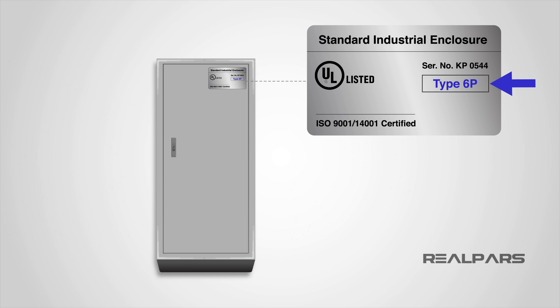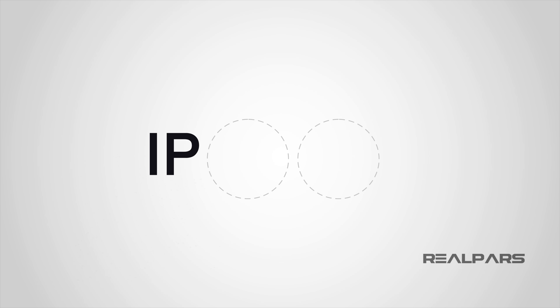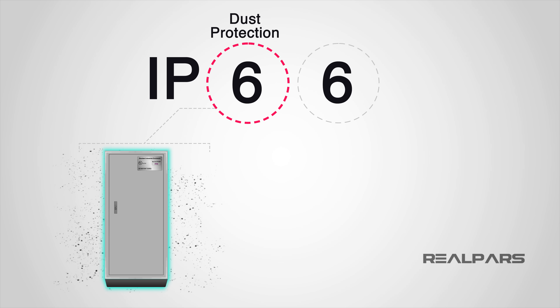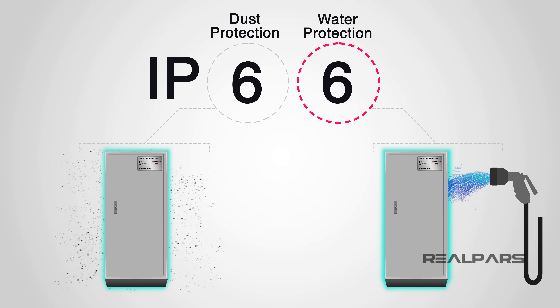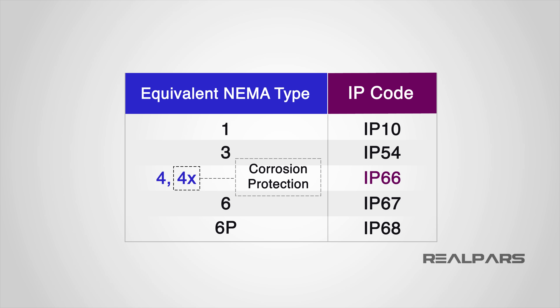The NEMA rating system, just like the IP rating system, allows us to identify an enclosure to suit the environment it is to be installed in. NEMA ratings are used exclusively for enclosures, but IP ratings can be used for all kinds of devices. The IP rating system uses two digits — for example, IP66 — where the first number indicates the level of dust protection (6 means completely protected against dust), and the second number indicates water ingress protection (6 meaning protection against heavy water jet spray). There is no direct conversion between IP and NEMA ratings; however, the level of protection they provide is comparable — NEMA 4 or 4X is considered equivalent to IP66, with 4X adding corrosion protection.